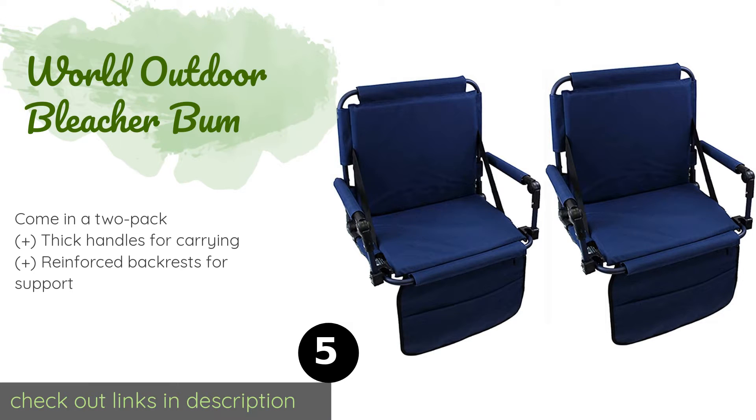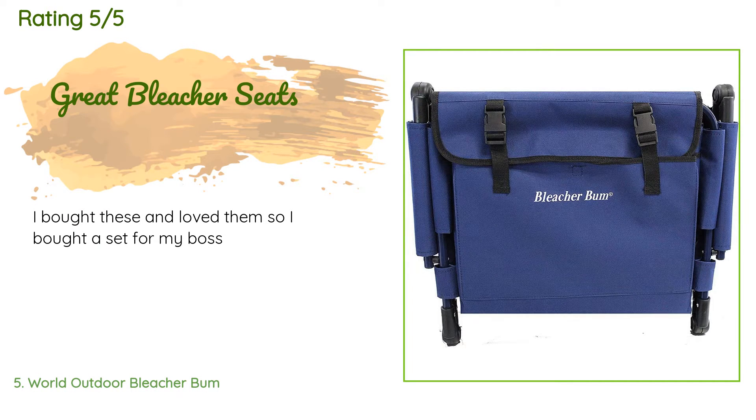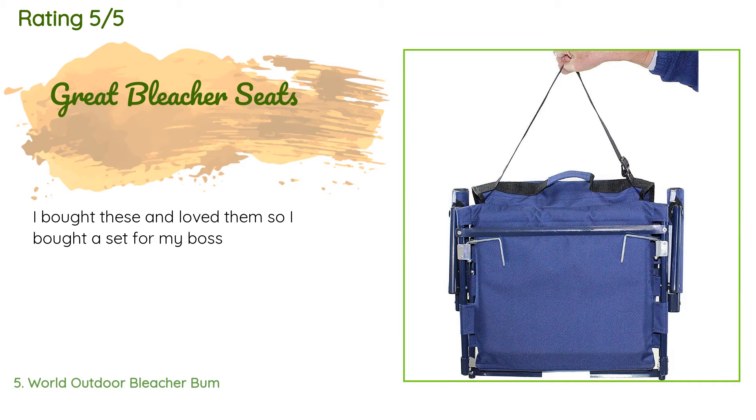The next one is the World Outdoor Bleacher Bum. It features built-in armrests covered in soft foam padding, keeping your skin off hard steel that's too cold in winter and too hot in summer. Two spring-loaded attachment clips prevent these from sliding off a bench. The price is around $69 — check out the product link in the YouTube description below. The average rating is 3.9 stars from more than 18 customer reviews. A customer said: I bought these and loved them, so I bought a set for my boss.